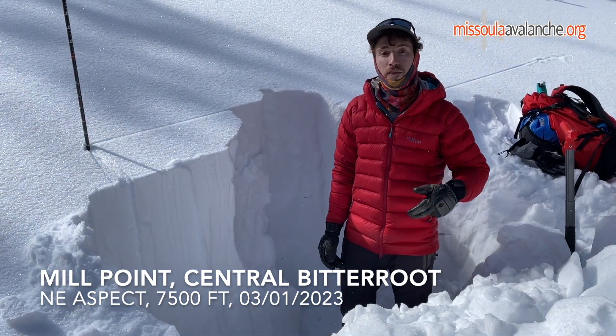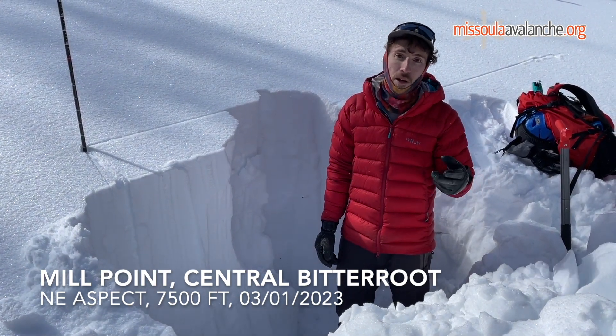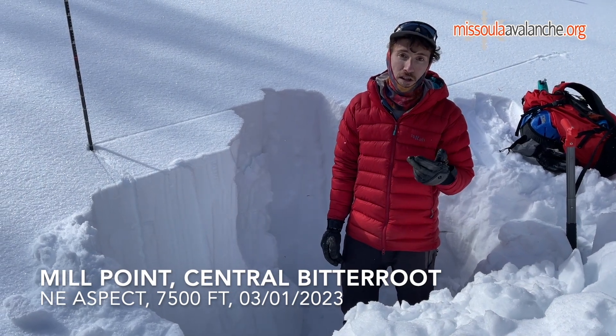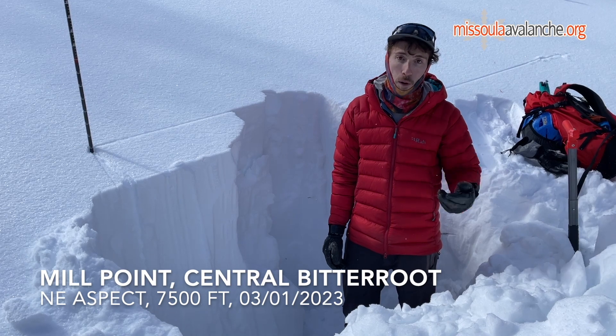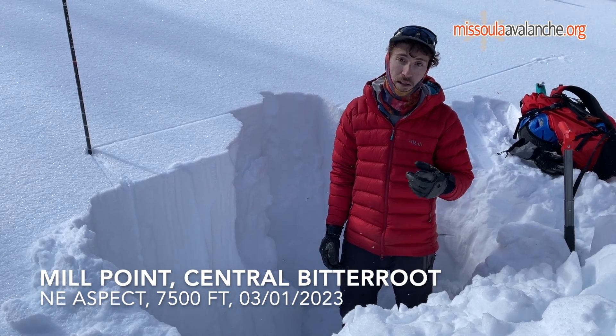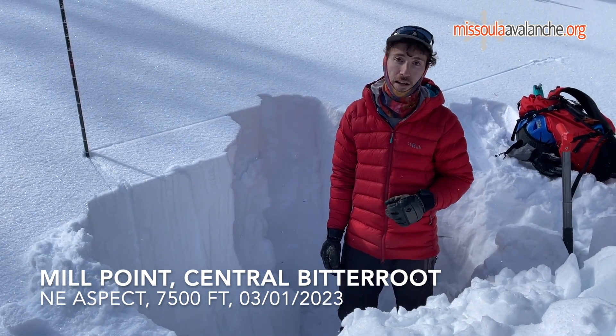Additionally, we have lingering wind slabs at upper elevations, and we've got some new snow coming in in the next couple days, so we'll probably have some more wind slabs developing as well. Stay alert for changing conditions and ski and ride safe.